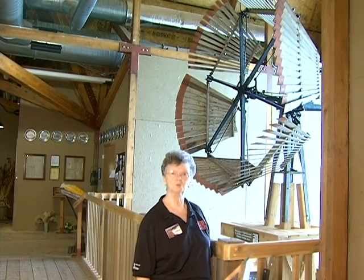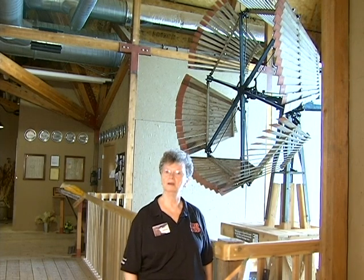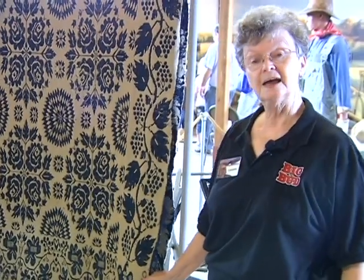One of our main exhibits upstairs that you will see in the background is a wooden windmill from the 1870s. This is a Lindsay Woolsey on display from the 1850s.